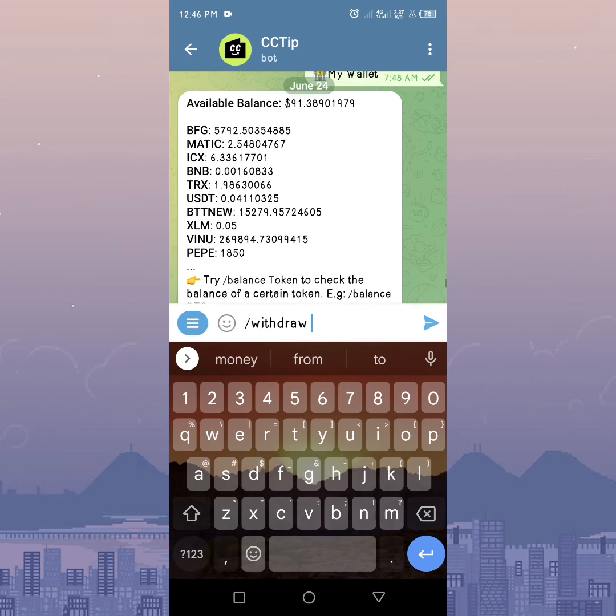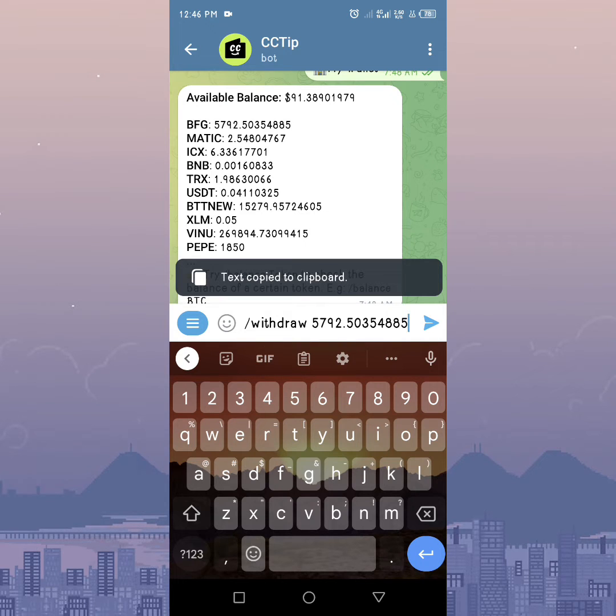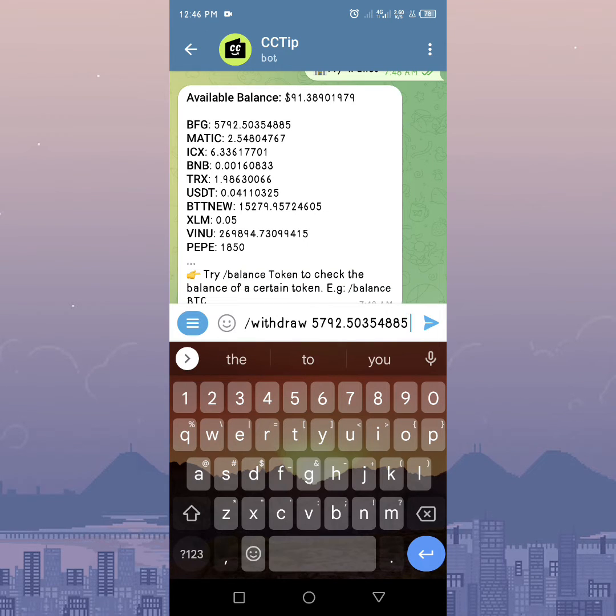I want to withdraw all my Betfury tokens, so just tap on the displayed amount to copy it, then paste, put a space, then enter the token symbol.